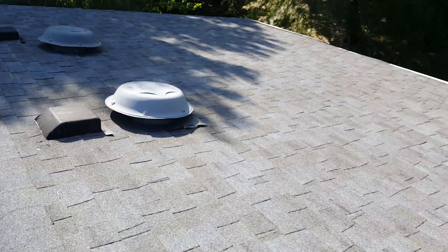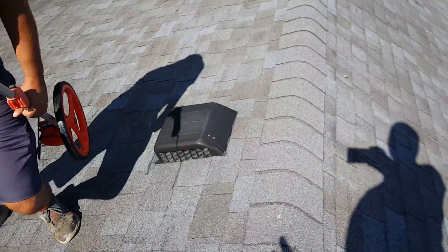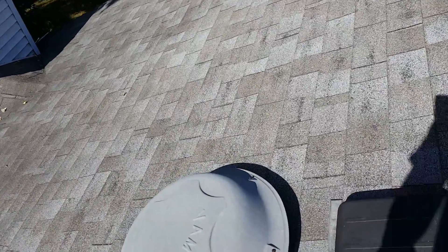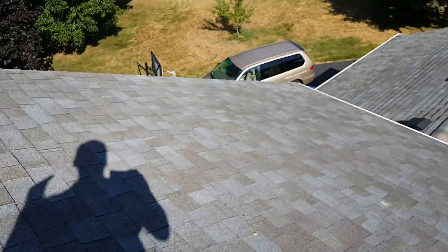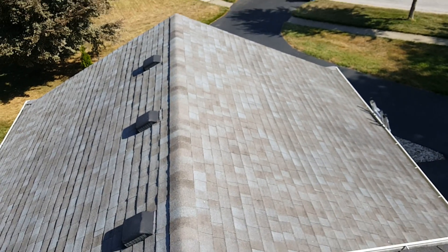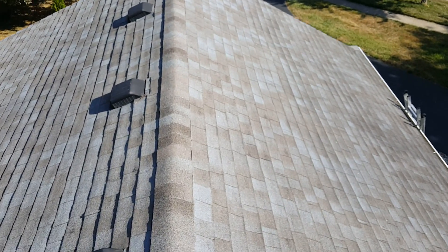You have all these box vents and power vents on here — that is completely counterproductive. When you have that box vent right below that power vent, or the power vent below the box vent, when the power vent kicks on it's going to pull air right out of that vent and leave the rest of the air in your house stagnant. So that was not done right. Not to nitpick anyone else's work, but there's a couple different ways to skin a cat, and that's not the right way.